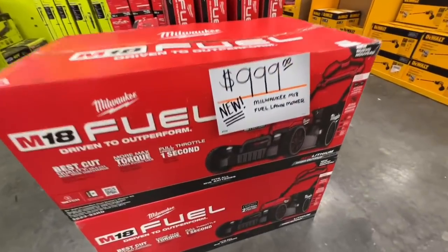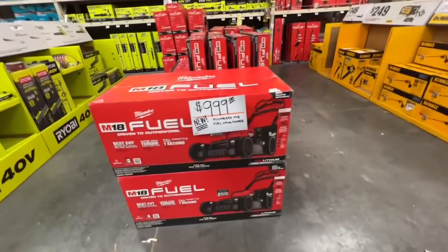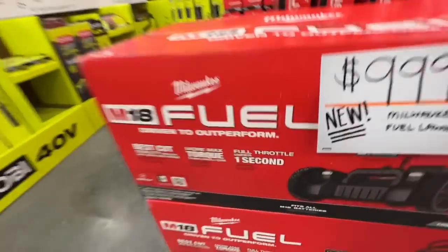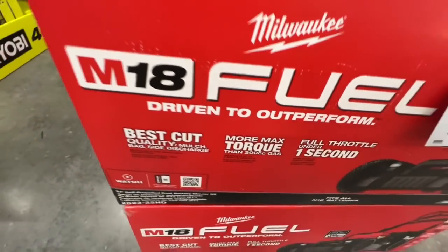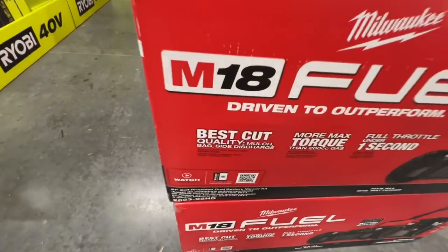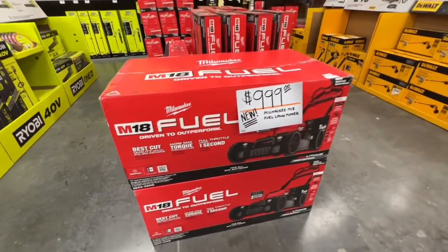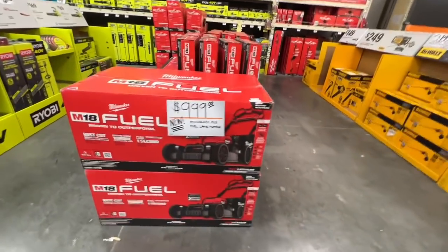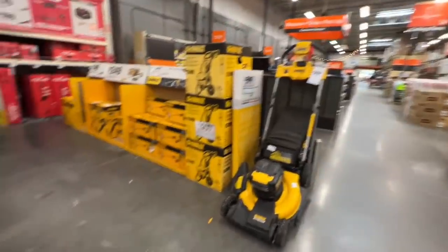I don't like the look of it personally and I definitely don't like the price, but it's supposed to have really good runtime — full throttle under one second, more max torque, equivalent to a 200cc gas mower, best cut quality with mulch, bag, and side discharge. 20 amp hours total with that one versus 24 amp hours total on the Milwaukee. Price difference is $400.